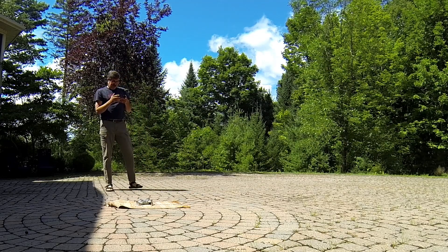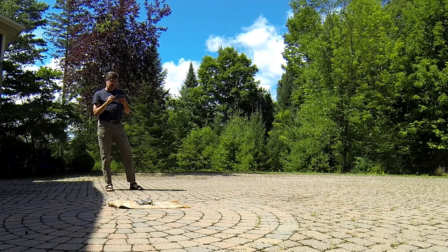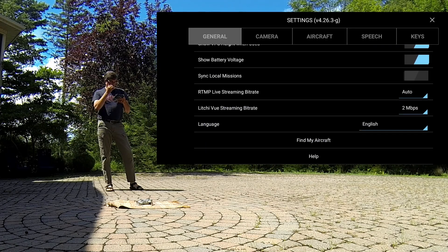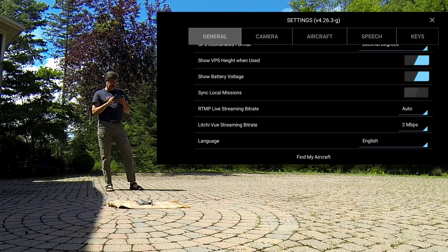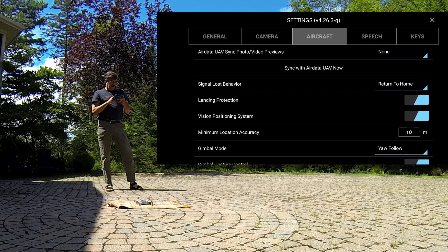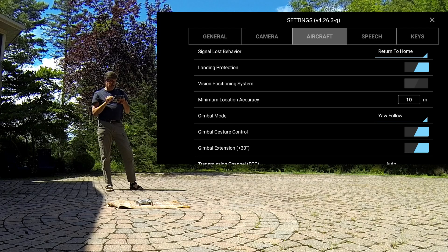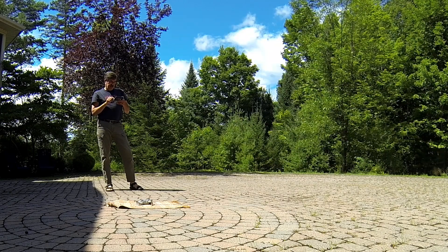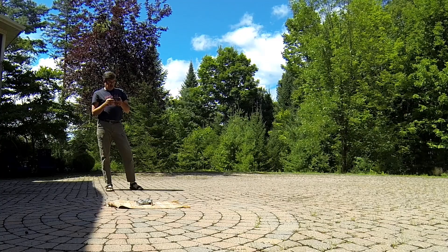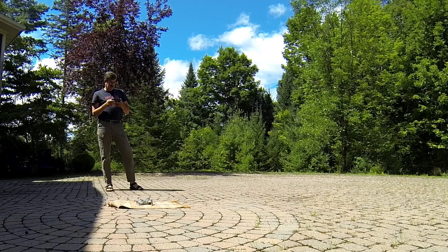Now I'm going to do another experiment. I've switched to the Litchi app because in Litchi I can turn off the optical sensor — something that DJI's Fly app doesn't allow. If I go to Aircraft settings, under Vision Positioning System, I'm going to turn that off. Now without GPS — it's showing five satellites, but maybe I don't have enough foil coverage.